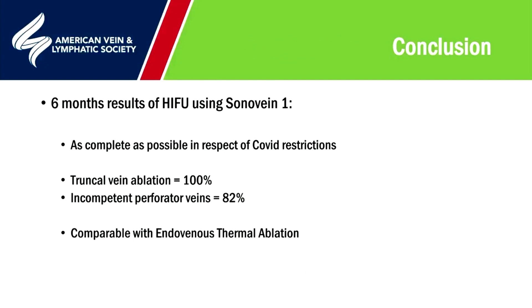In conclusion, at six months using HIFU with the Sonovane 1 machine, despite COVID restrictions, truncal vein ablation is 100% so far. Incompetent perforator vein closure is 82%, which is comparable to the Trollope technique and to CEPS in most published series — both comparable at this six-month stage with endovenous thermal ablations.